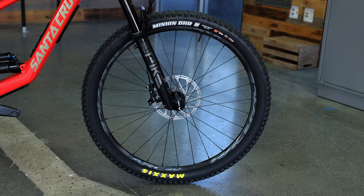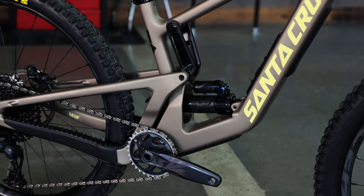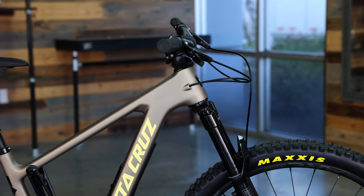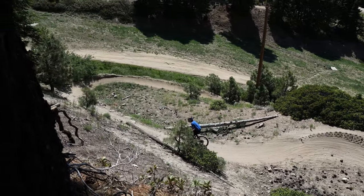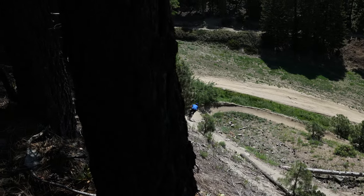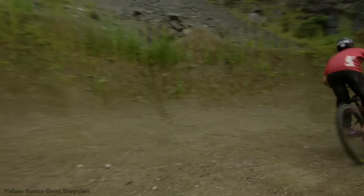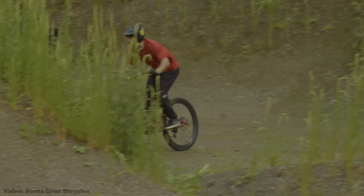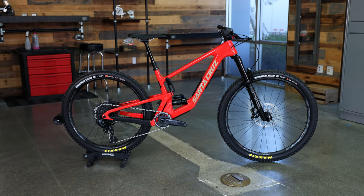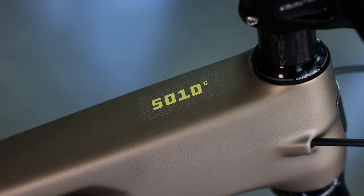The current fifth generation of the 5010 is a mixed wheel, 130-millimeter travel trail bike with improved geometry, innovative features, and the same reliability and ride characteristics that Santa Cruz is known for. Although some of these changes have strayed away from the 5010's origins, it is still the same ridiculously fun bike, just tweaked and refined to be a lot more versatile for anyone who puts a leg over it. As Santa Cruz puts it, it's not a play bike, it's a trail bike that loves to play.